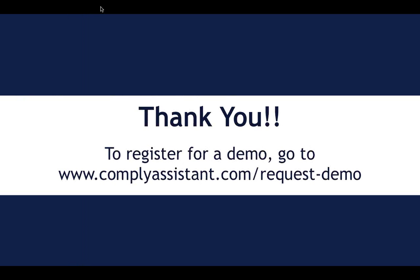Thank you for watching this video. To register for a demo, go to www.complyassistant.com/request-demo. Or simply when you get to our website, you'll see a button that has an orange color that says 'Request a Demo' — just click there, fill out the form, and we'll set you up for a live GoToMeeting demo. Thanks again.